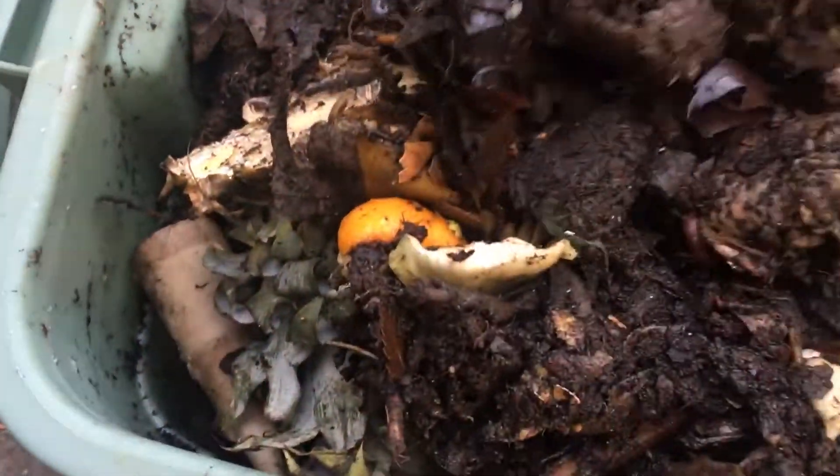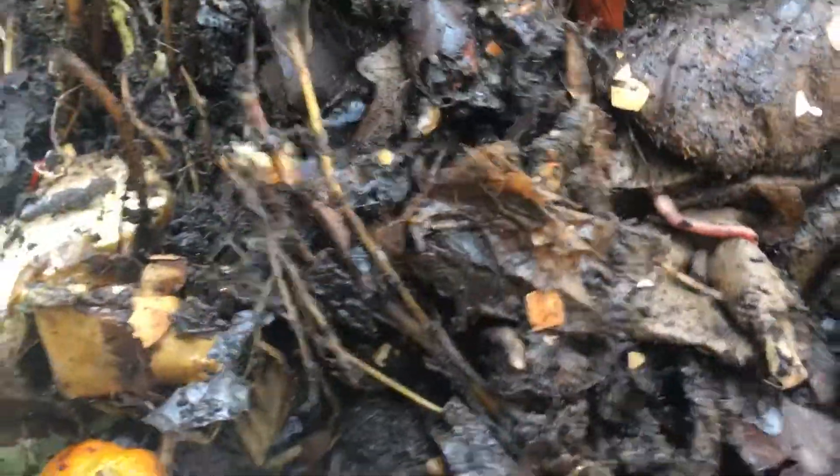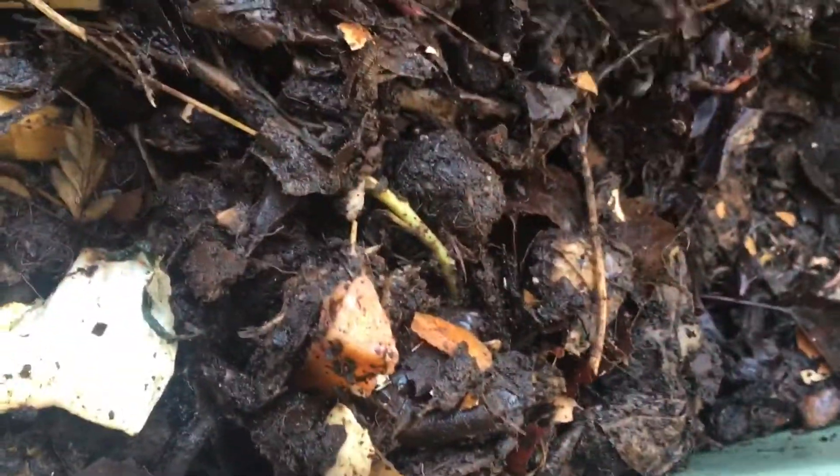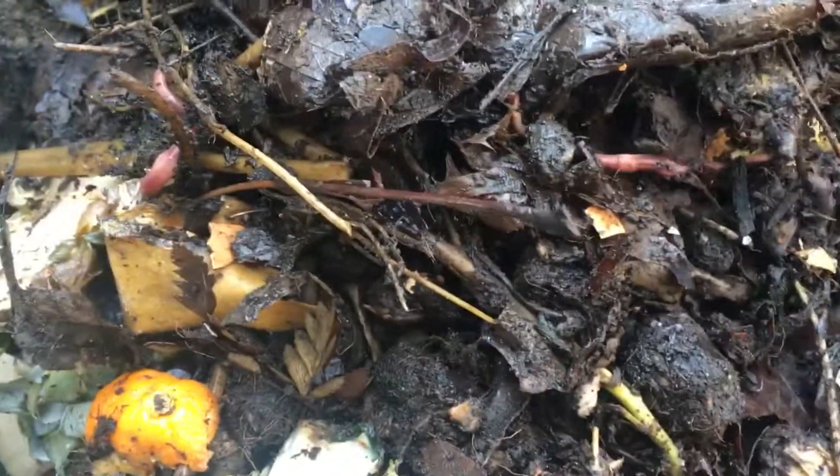I'm going to get some stuff on the bottom here and move some things around. Pineapple rind, orange rinds, bananas, paper — got a little mix of everything in here. You can see there's a lot of worms and they seem to be pretty happy, doing well. I see some smaller worms, so there are some babies growing in here.